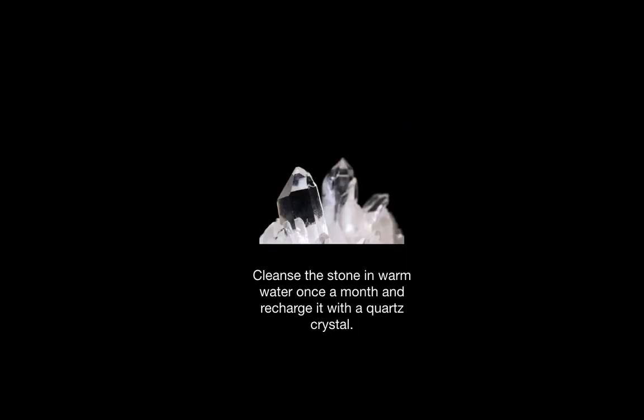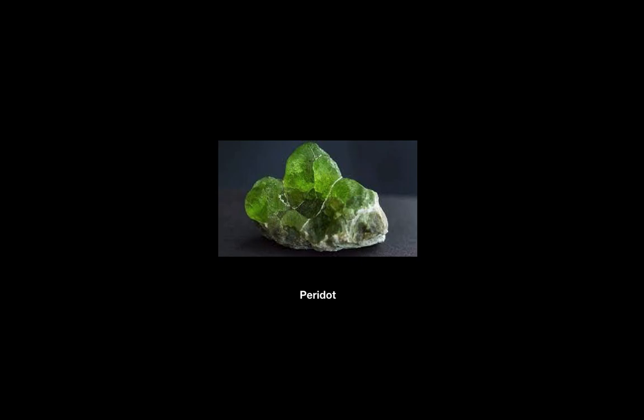Peridot can be cleansed in warm water once a month and recharged with a clear quartz crystal. Here are some images of the stone.